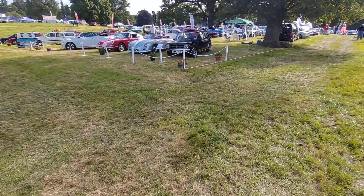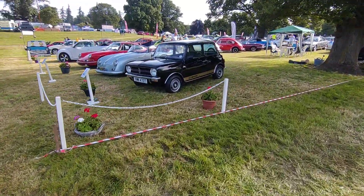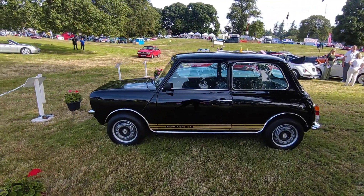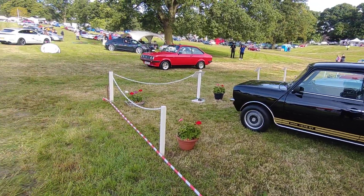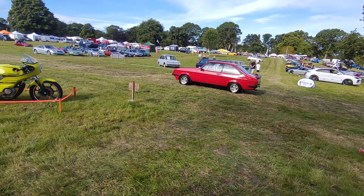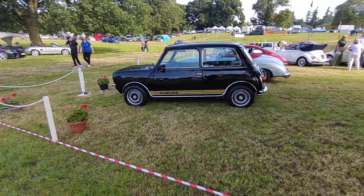Oh there's a 1275 GT Mini Clubman! Well, 1275 GT — that's cool, it's got the Denovo wheels on it. Let me get a picture of that. And that RS2000 coming in.